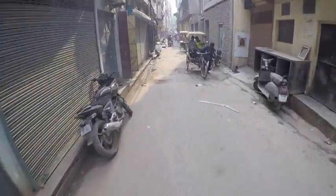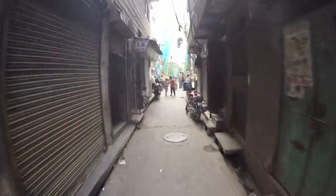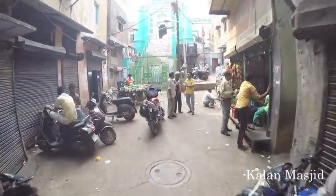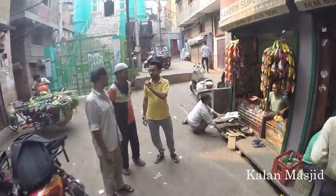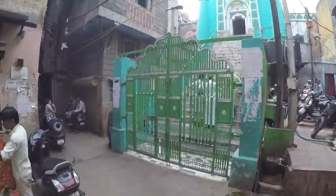A rare empty street in Old Delhi. One of the seven mosques built by Feroz Shah Tughlaq's Prime Minister.